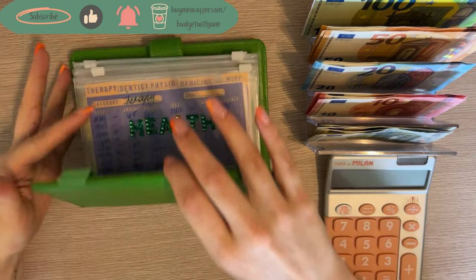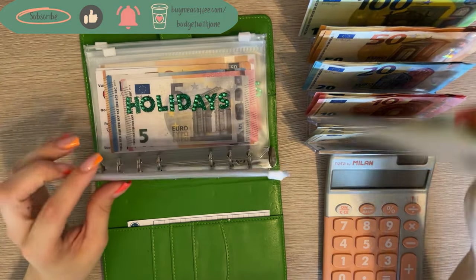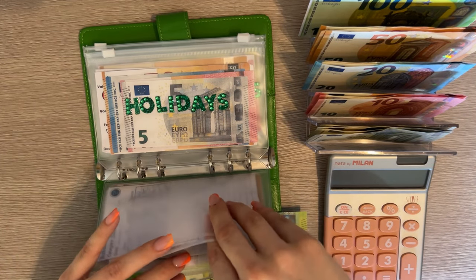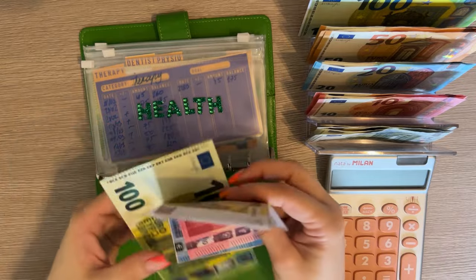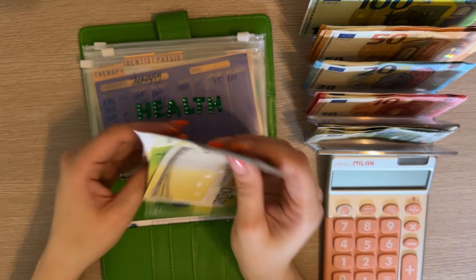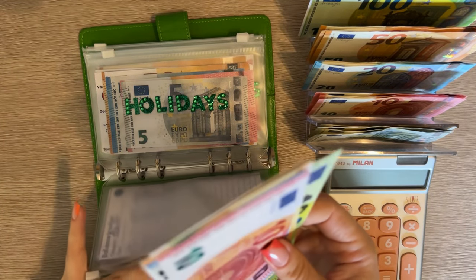Now in the Johnny Cash short-term sinking funds binder, health is next — we're stuffing 100 and that's just going to go into the miscellaneous category. We have 200, 350, 370, 380 in miscellaneous. I think I'm going to stuff this until 500 and then move on to other categories.